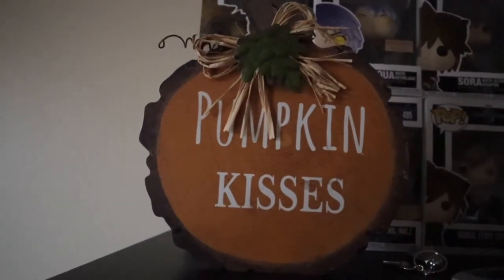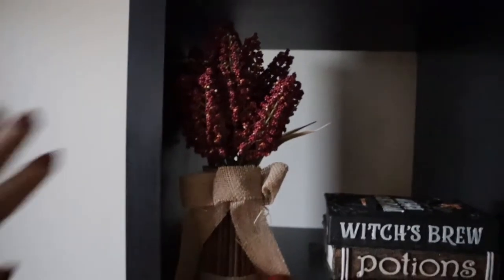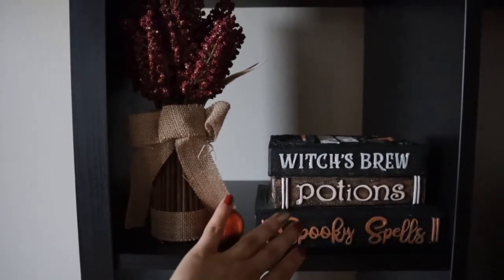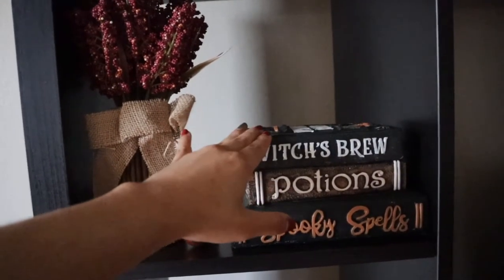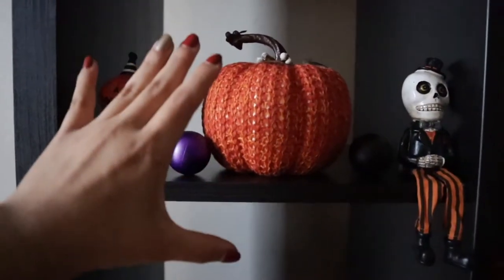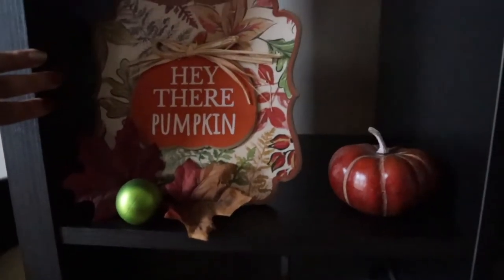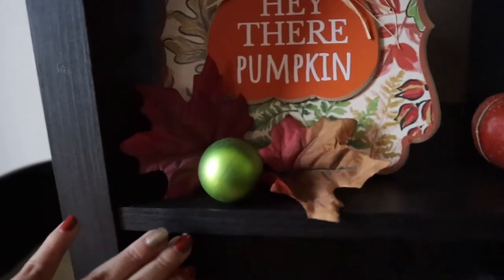Coming over to our entertainment center, we have this cute little pumpkin kisses sign — I think it is so adorable. My mom absolutely loved it as well. Coming down here, we have this cute little faux floral piece along with the Witch's Brew Potion Spooky Bells Book Trio and these little ornaments that my mom added. This is actually my favorite out of everything that we bought. Right down here, we have these cute little guys — another pumpkin head and little scully. Centered is this cute crocheted jack-o'-lantern, and again, ornaments that my mom added. Down here, we have our Hey There pumpkin sign, this cute little jack-o'-lantern, some leaves, and once again, a little ornament.